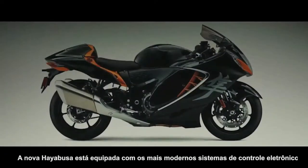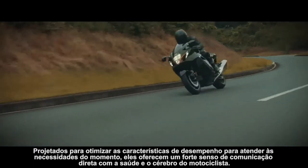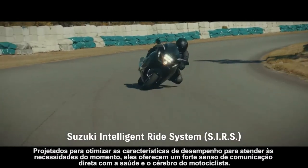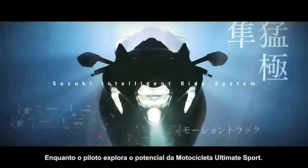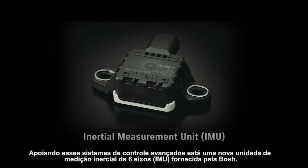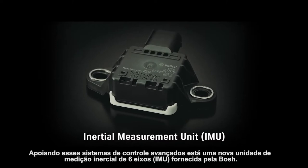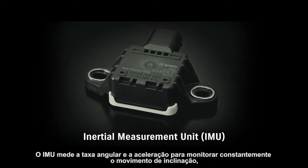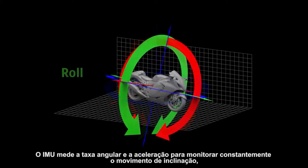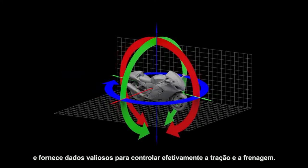The all-new HAYABUSA is equipped with the latest electronic control systems. Designed to optimize performance characteristics to match the needs of the moment, they offer a strong sense of communicating directly with the bike's heart and brain as the rider explores the potential of the ultimate sport bike. Supporting these advanced control systems is a new six-axis inertial measurement unit supplied by Bosch. The IMU measures angular rate and acceleration to constantly monitor pitch, roll and yaw movement, and supplies data valuable to effectively controlling traction and braking.